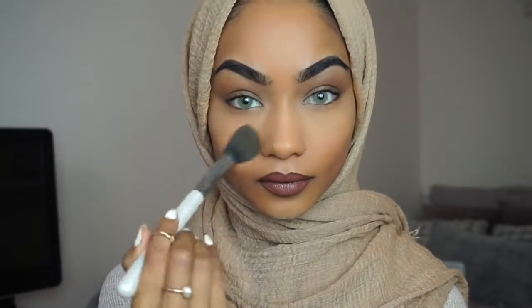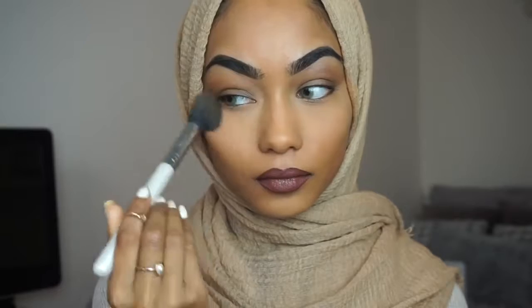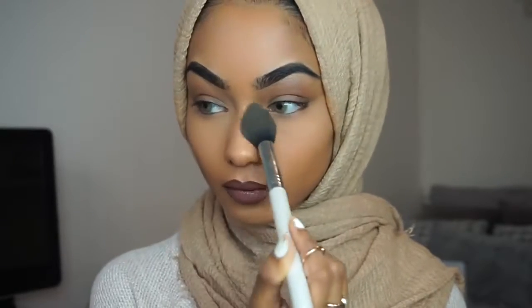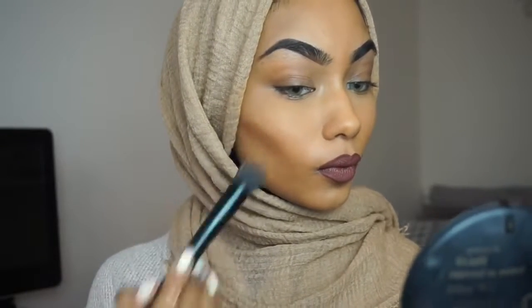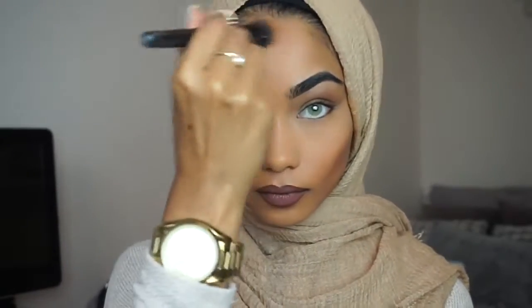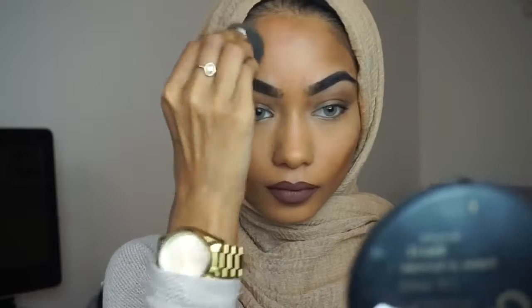Just to dust off the banana powder I'm going to use the Makeup Addiction brush. Next onto contour, I'm using my Sleek Foundation in the color Fudge to cream contour. I don't do this every day, but when I do I see a big difference. I use the ELF stippling brush to blend that out, contouring my forehead and cheeks, then blend everything out with a Beauty Blender.